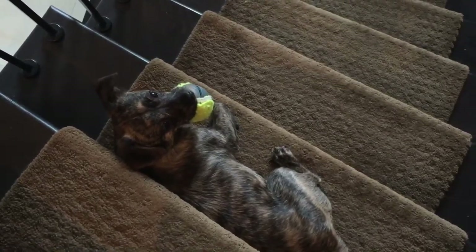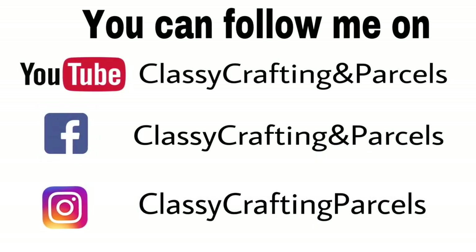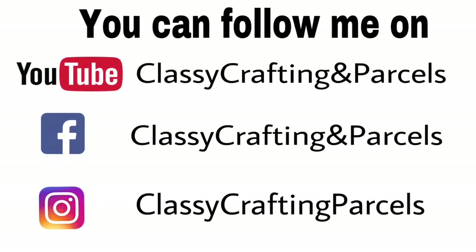My new death trap — this is his new thing, he lays on the stairs when I'm coming down. I'm gonna trip over him one of these days. Anyways guys, take care, everyone bye!